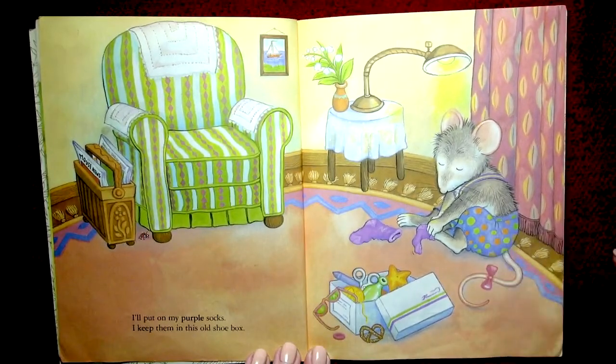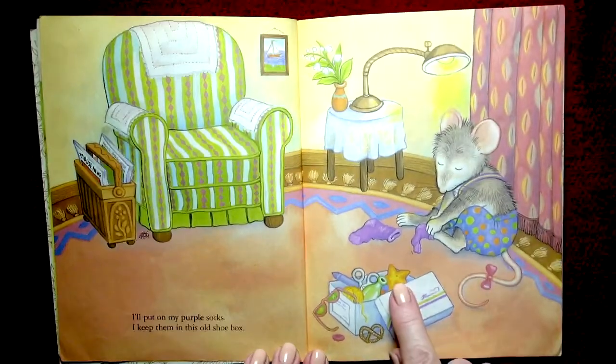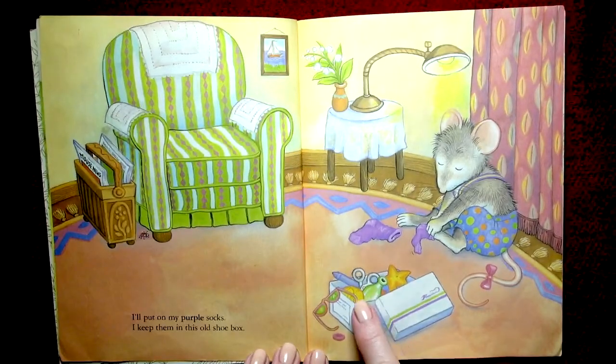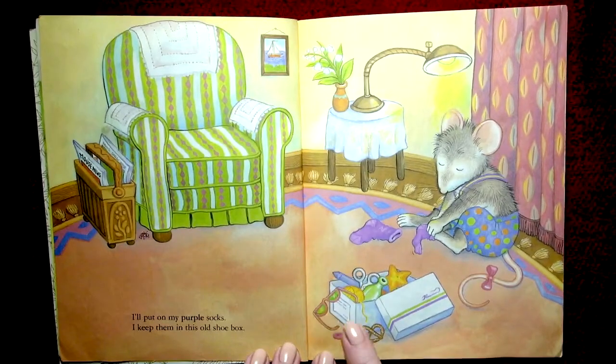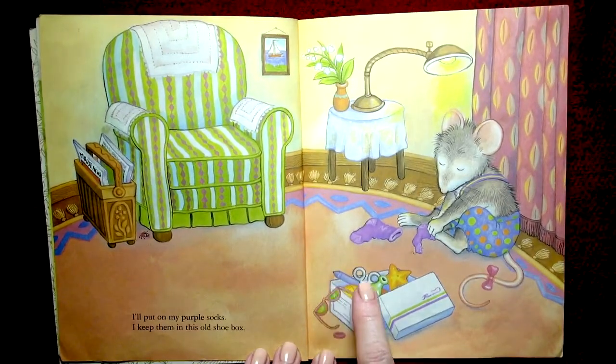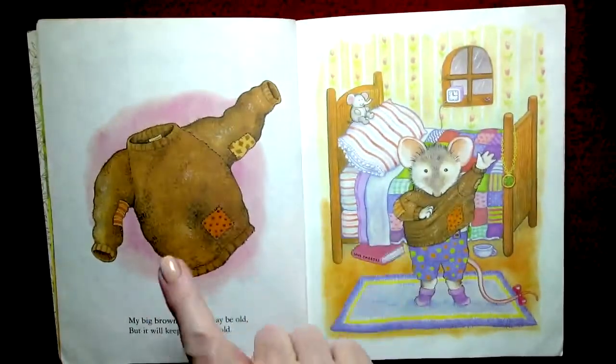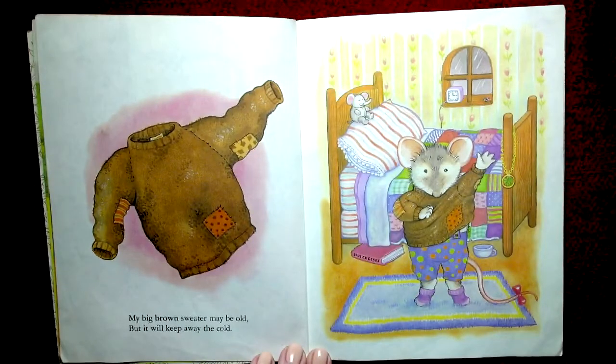There's a star, and a bottle, and a ball of yarn, and some sunglasses, and a pretzel, and a button, and a blue crayon, and some scissors. My big brown sweater may be old, but it will keep away the cold — and so he puts it on to go outside.